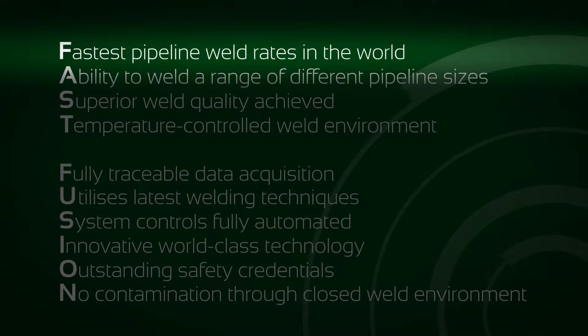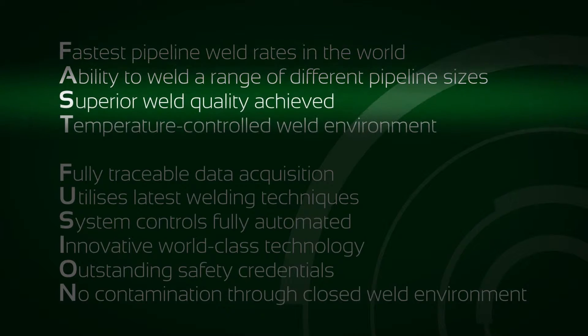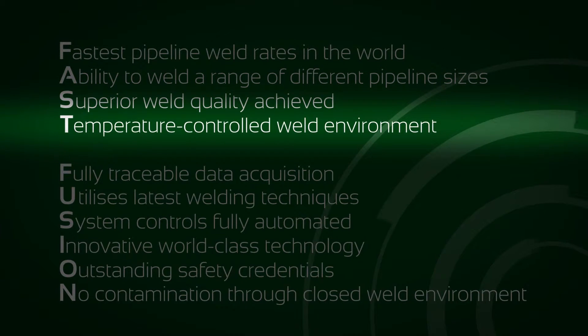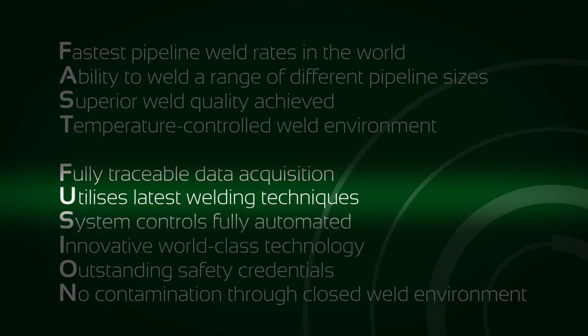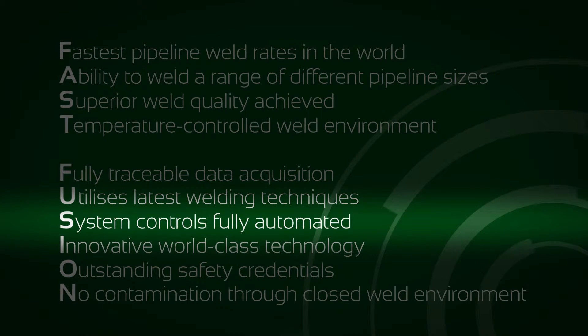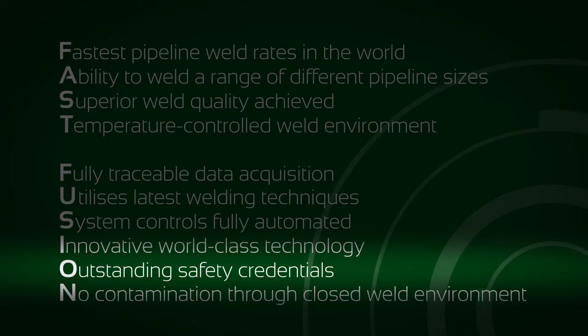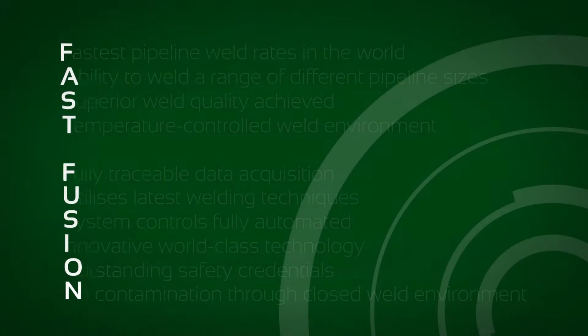With the fastest pipeline weld rates in the world and the ability to weld a range of different pipeline sizes, a superior weld quality is achieved. The temperature controlled weld environment and fully traceable data acquisition utilize the latest welding techniques. With system controls fully automated, innovative world-class technology, outstanding safety credentials and no contamination through the closed weld environment.